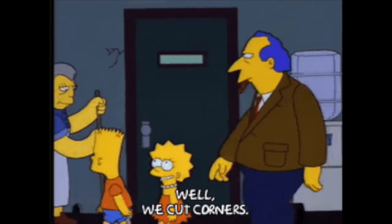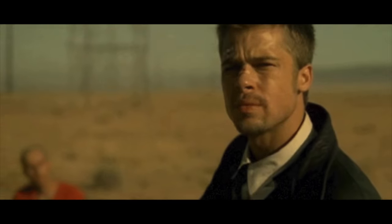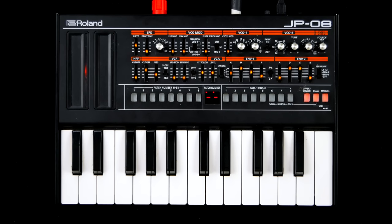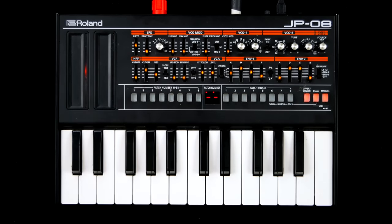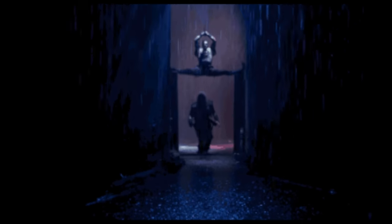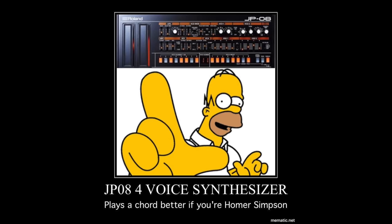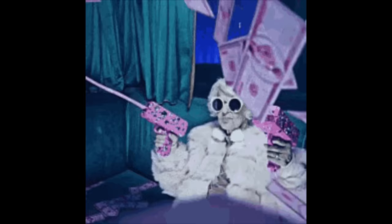Let's have a quick look at which corners had to be cut to fit so much classic 80s synth power into such a little box. While the JP08 still allows for layers of two sounds in dual mode, there is no split functionality, the legendary arpeggiator is missing, and, yes, this is where it gets kinda ridiculous: only four voices of polyphony. You can polychain several JP08s for higher polyphony counts though.